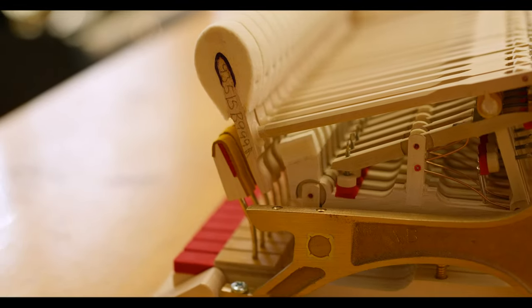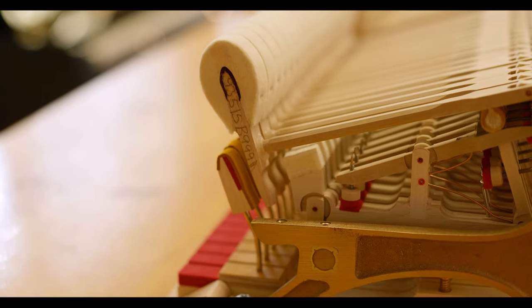Some people think that the mechanical action of an acoustic piano provides for more control. Also, because digital piano technology keeps advancing and acoustic piano technology tends not to advance so quickly, the acoustic piano actually tends to have a stronger resale value for the original owner.